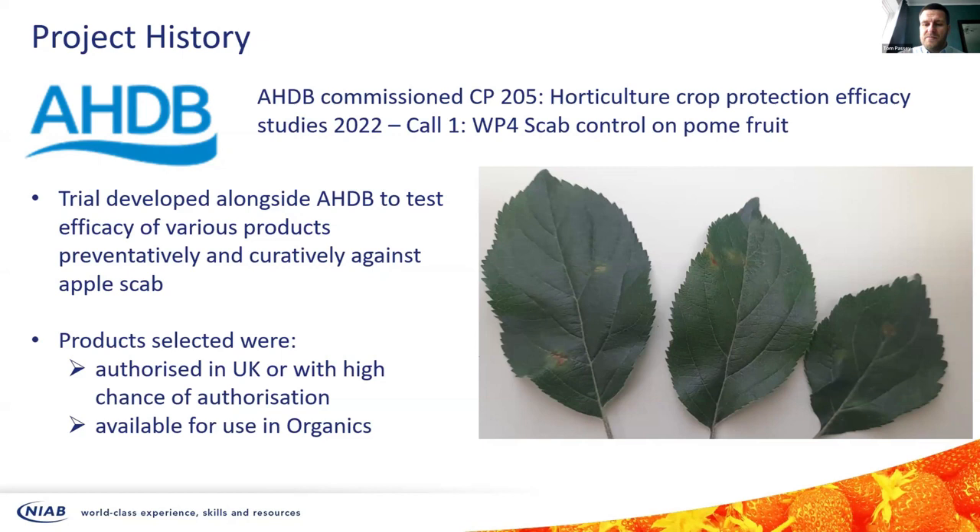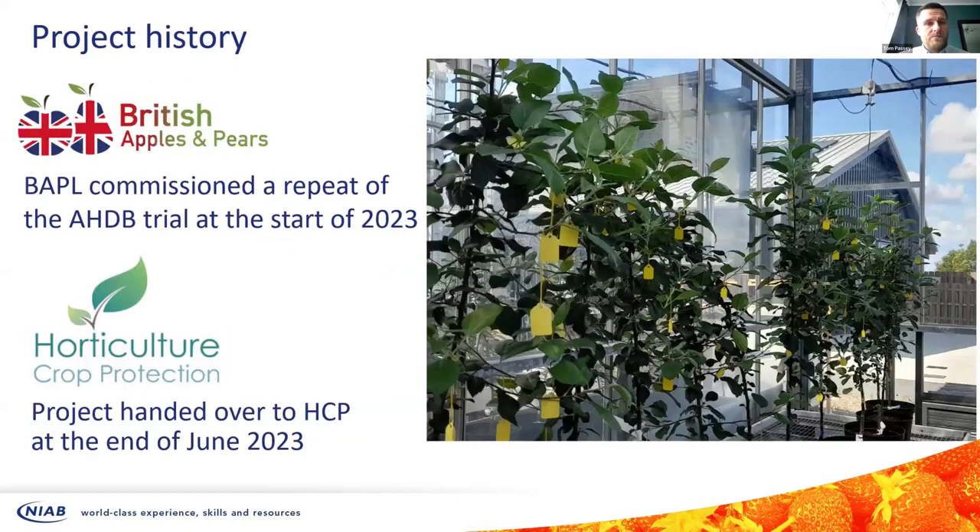There were a number of issues with that trial — it was set up quite late, and 2022 was a very hot season. Scab doesn't like very hot weather, so that trial didn't go particularly well, but the importance of the work didn't disappear. AHDB horticulture has now ceased, but grower levy boards have developed that take voluntary levies. British Apples and Pears were keen to fund this work and at the start of 2023 asked us to have another go. The project then passed over to Horticulture Crop Protection in June 2023, as it fits more within their remit.